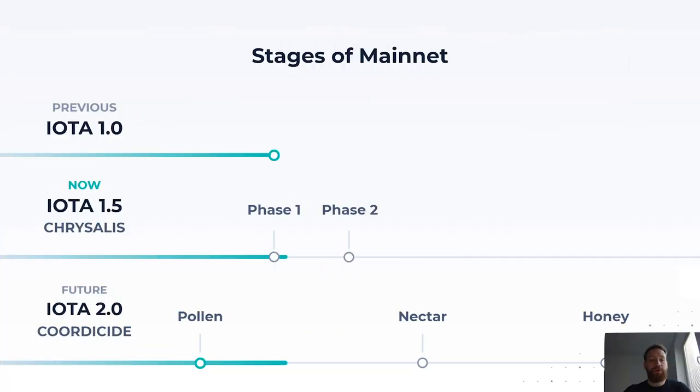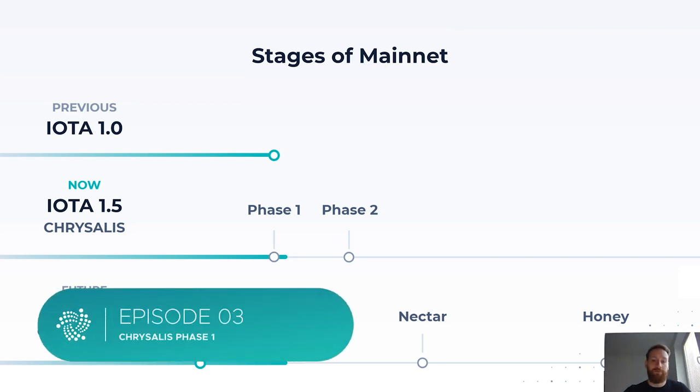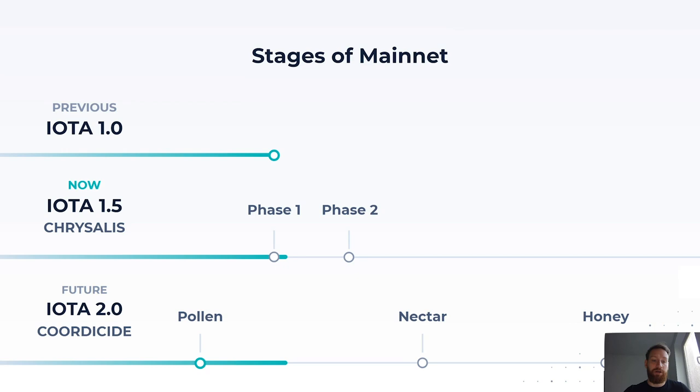With Chrysalis Phase One, we've concluded a stage of mainnet that we call IOTA 1.0, and we're now running on what we call IOTA 1.5, and we're already working on Chrysalis Phase Two. We also have a parallel effort called Cordycide, or IOTA 2.0. For Cordycide, we're already running on a testnet called Pollen, where we're building up all the Cordycide components. This will result in what we call Nectar, where all Cordycide components will be implemented and ready to be tested as one. We'll then battle test and audit it up until a stage called Honey, which will allow us to transition the mainnet to a Cordycide network.